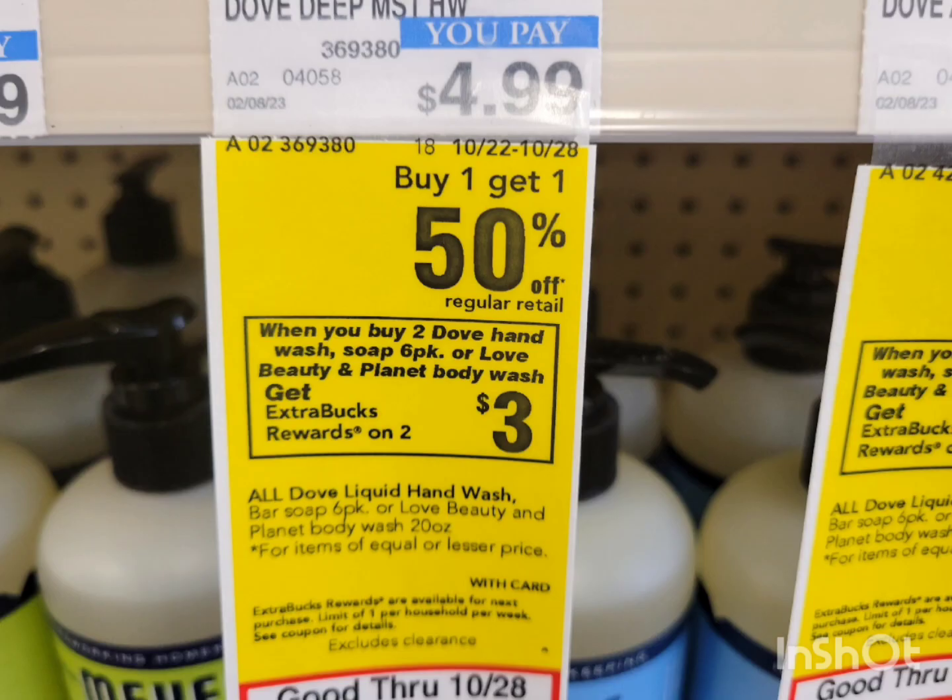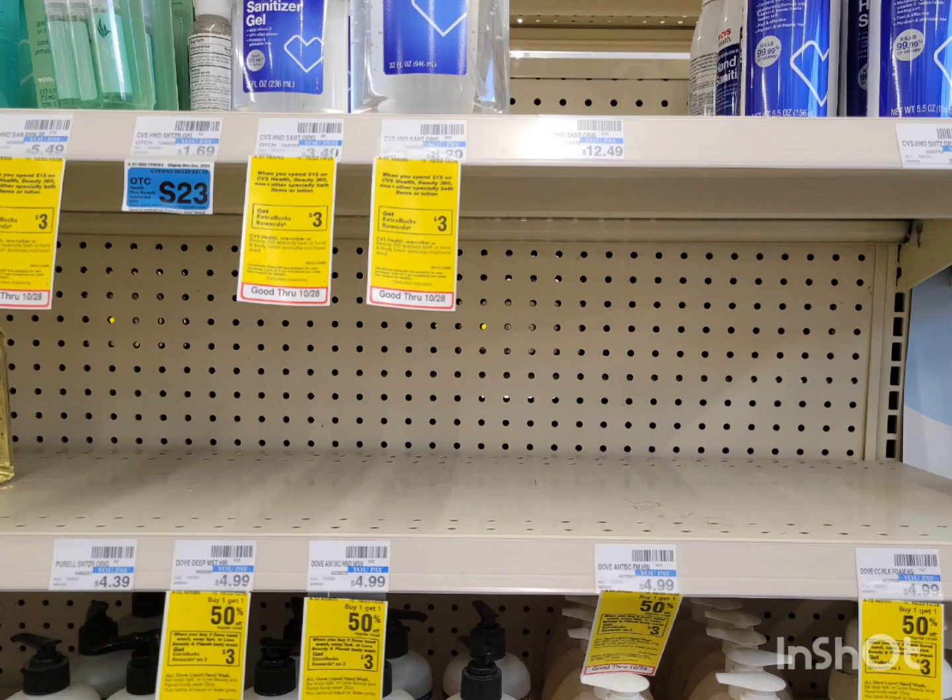The other Dove deal is for hand wash or soap, a six-pack, or Love Beauty Planet body wash — buy one get one 50% off, and when you buy two you get $3 extra bucks. The cheapest option is the Dove hand soap. Unfortunately I cannot do this deal — as you can see, it's all wiped out. Hopefully you are able to take advantage of this deal at your store.